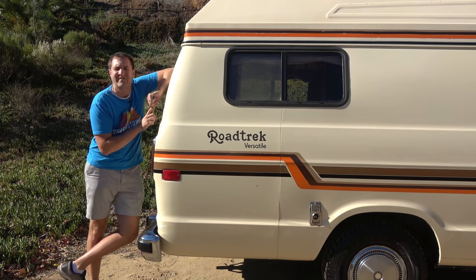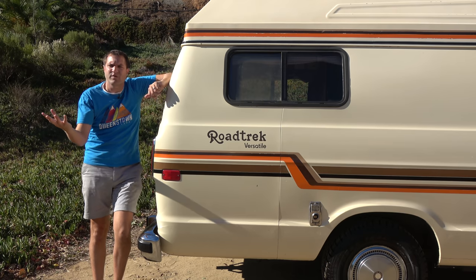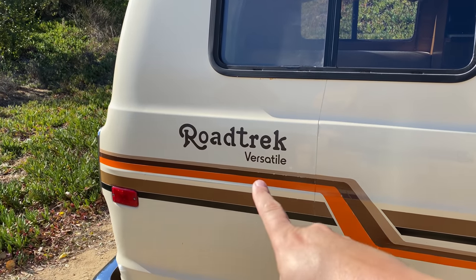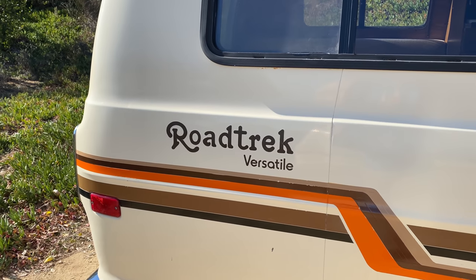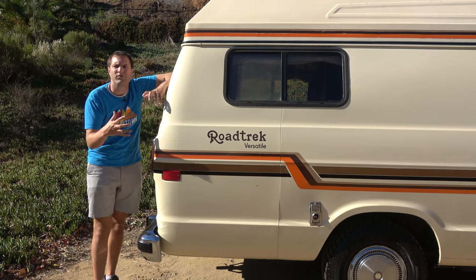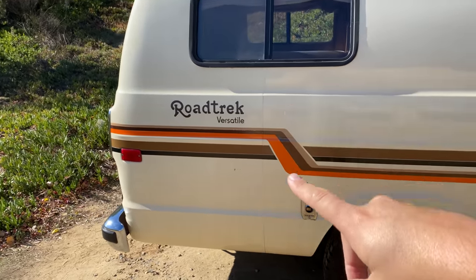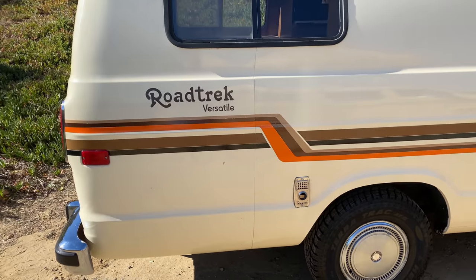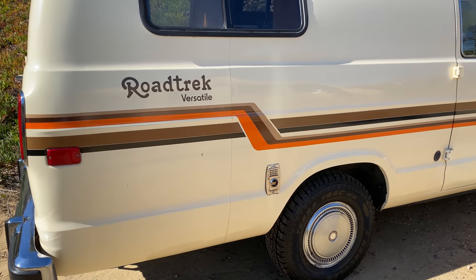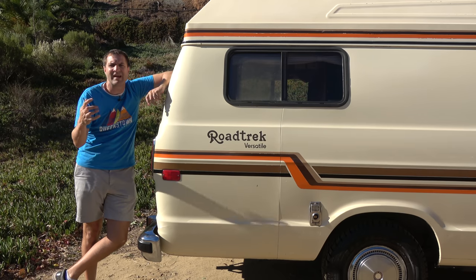I'm going to start the quirks and features by telling you a little more about it. Earlier I said this was a Dodge B250, but it is actually branded as a Roadtrek Versatile. Roadtrek is the company that converted this from a regular Dodge van into this cool RV camper. One interesting thing they did was make it longer — you can actually see the seam where they added a few extra feet to give it more space for RV stuff inside. This would never fly today, but it was fairly common practice with vans in the 1970s and '80s.